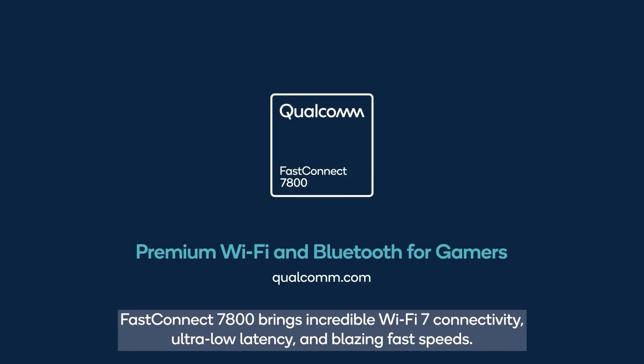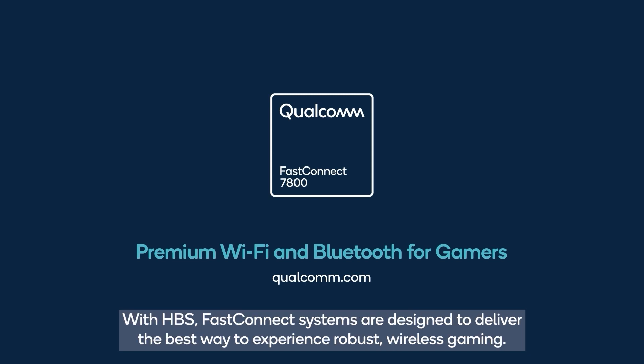FastConnect 7800 brings incredible Wi-Fi 7 connectivity, ultra-low latency, and blazing fast speeds. With HBS, FastConnect systems are designed to deliver the best way to experience robust wireless gaming.